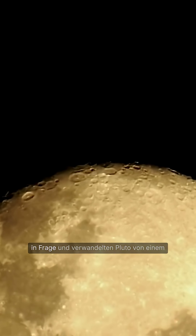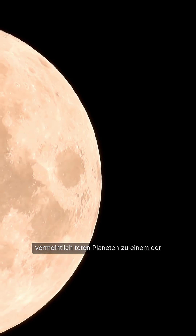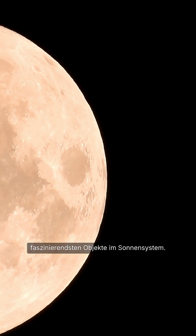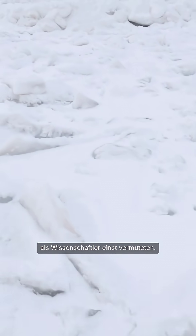These discoveries challenged our understanding and transformed Pluto from a presumed dead planet into one of the most intriguing objects in the solar system. Pluto has revealed a landscape far more dynamic than scientists once imagined.